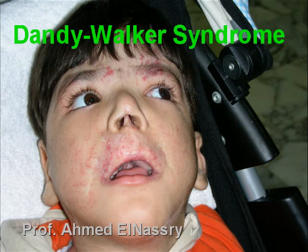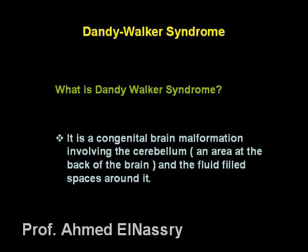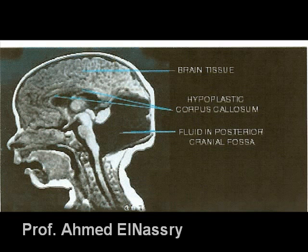Dandy-Walker syndrome is a congenital brain malformation involving the cerebellum, which is an area at the back of the brain, and the fluid-filled spaces around it.